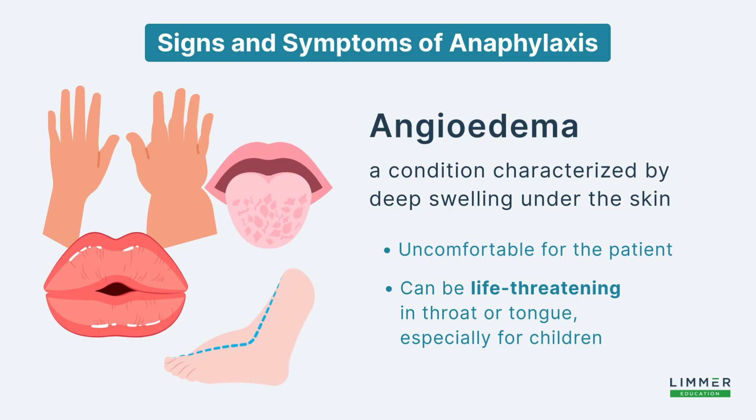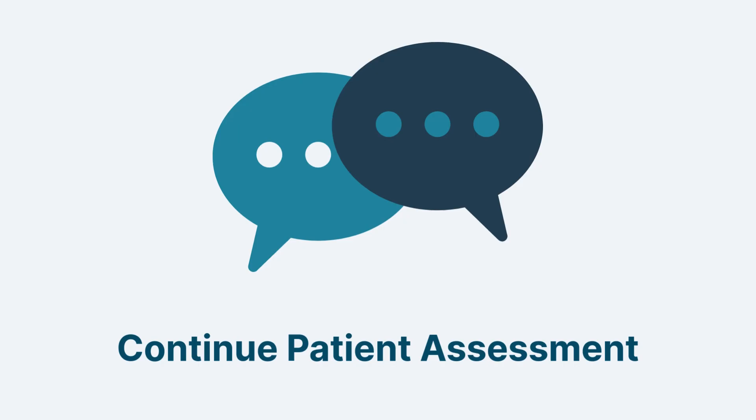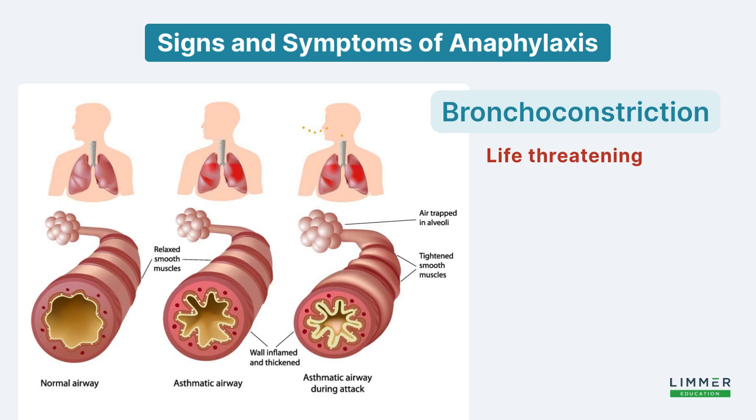Especially in small children, angioedema can block airways or interfere with breathing. When assessing your patient, regularly ask: does your throat feel tight? Is there a change in the tone of the patient's voice — are they getting a little hoarse? These are all important signs of angioedema. Airway constriction is one of the things that will kill our patient faster than anything else.